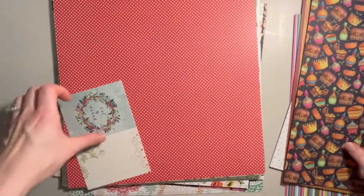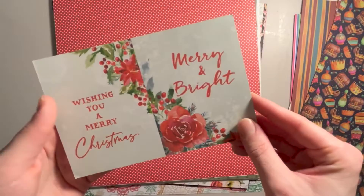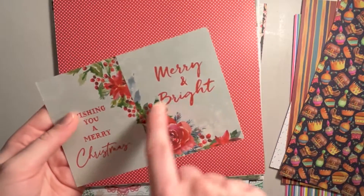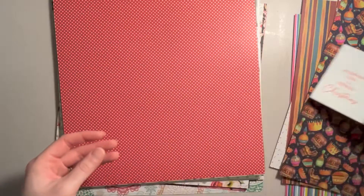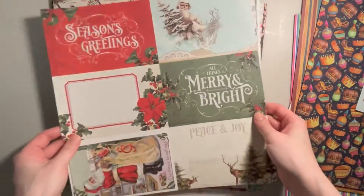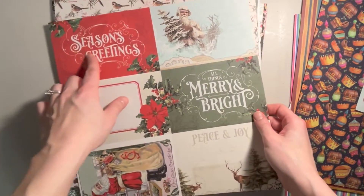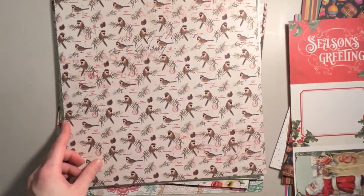We got these cut aparts that say Peace and Joy, and the back says wishing you a Merry Christmas and Merry and Bright — these will be cute on a card front. And we got these polka dots with four by six cut aparts on the back: Seasons Greetings, all things Merry and Bright. I don't know what collection this is from.